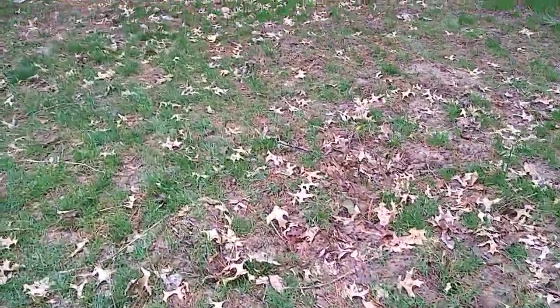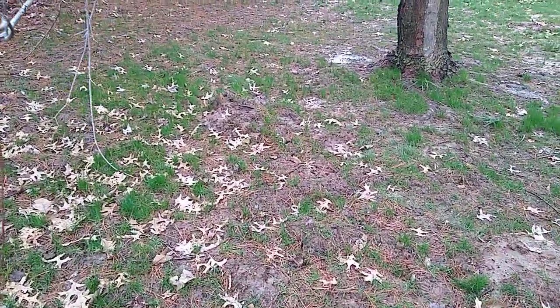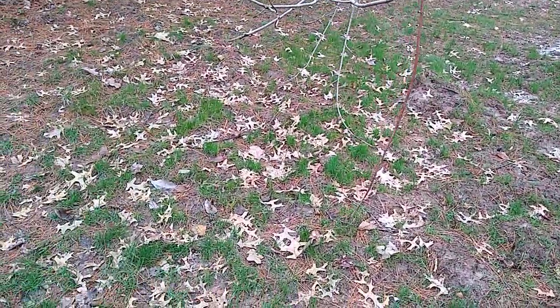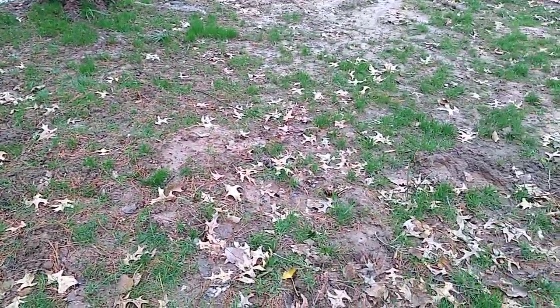The activity here, first of all, doesn't have any straight tunnels that can be targeted. And secondly, most of this activity this mole is never going to use again.